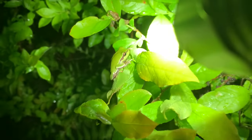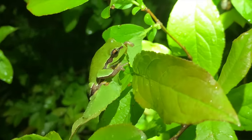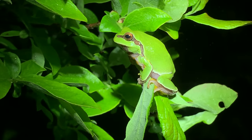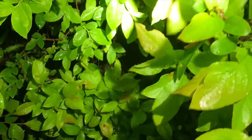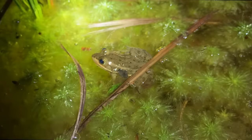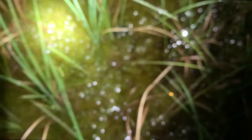Finally — got a pine barrens tree frog hanging out right here, they're beautiful, right on top of this high bush blueberry. You can see how well they blend in and why we've had such a hard time finding one. Gorgeous frog. We're gonna leave this one alone and keep looking around. Got a cool little carpenter frog — these guys are pretty cool, they like to hang out in sphagnum moss acidic bogs out here.